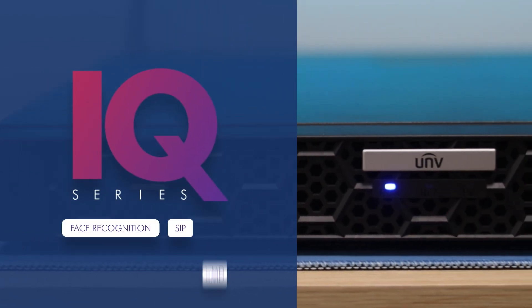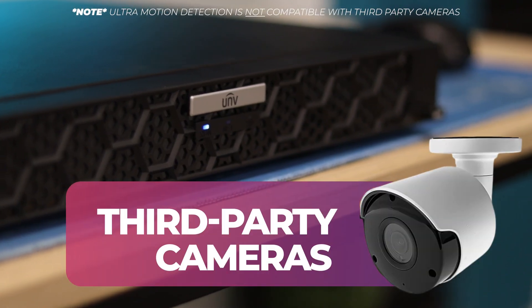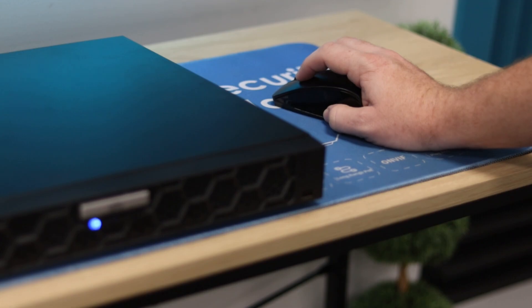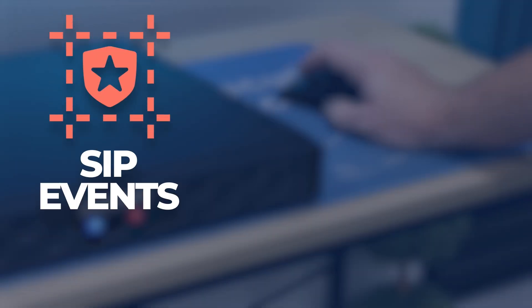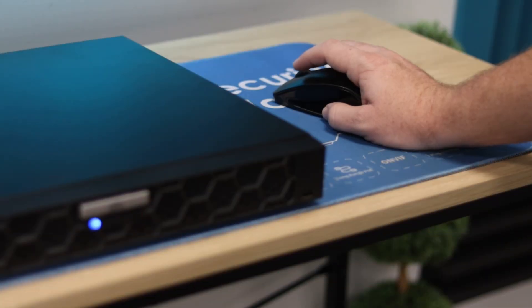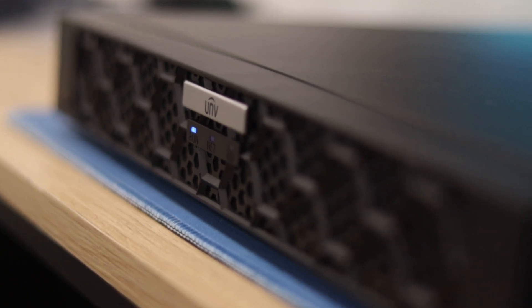Meet the all-new Uniview IQ NVR. With this recorder, you can finally equip your third-party cameras with the full range of Uniview's Deep Learning Intelligent Events. With additional intelligent features such as facial recognition and ultra motion detection, these IQ NVRs from Uniview will take your video surveillance system into a whole new world of artificial intelligence.